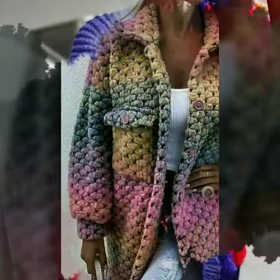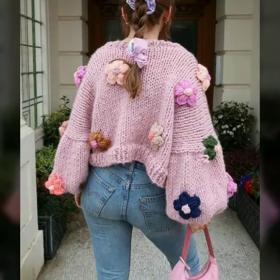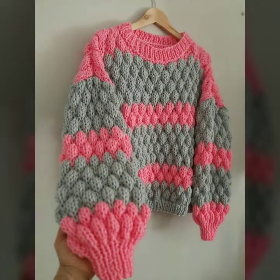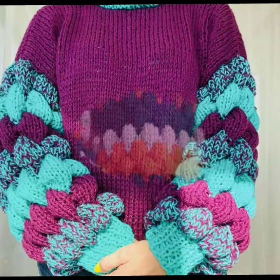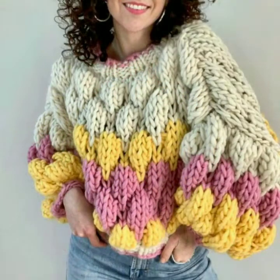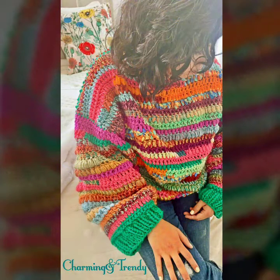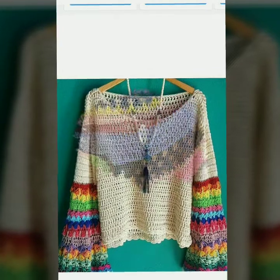Hi everyone, welcome back to my YouTube channel. Here I'm back again with another very awesome, very outstanding collection of project cardigans design ideas for women. These are new colors, new designs with beautiful designing, and the neck designs are also beautiful — they are all trending in fashion.